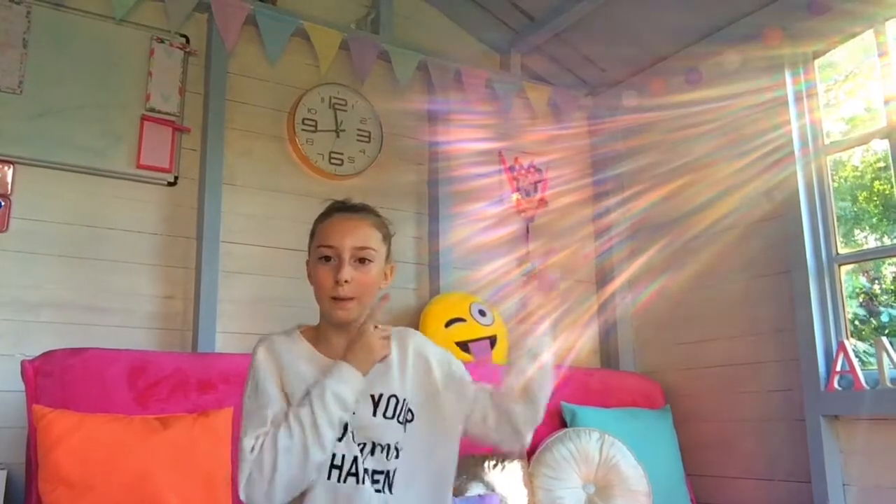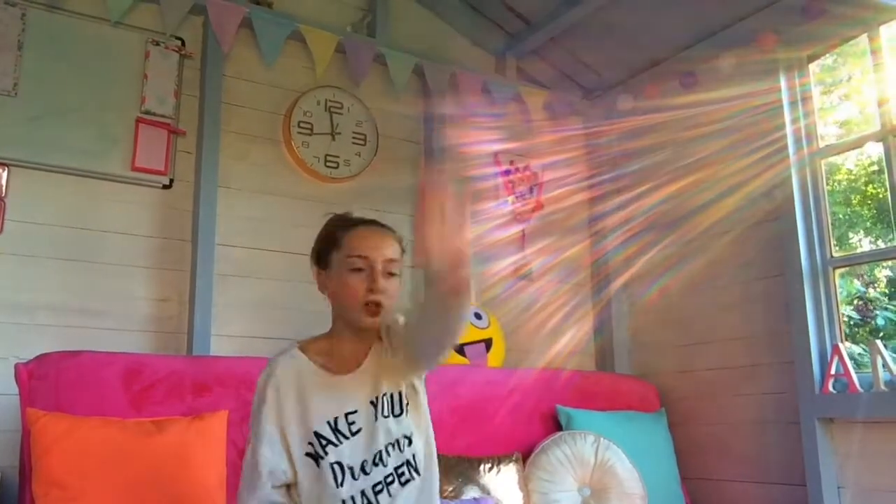Hey guys, welcome back to my channel. Sorry about the weird sunlight, I don't have any blinds yet so I can't block it out. Today's video is going to be what's in my school bag.